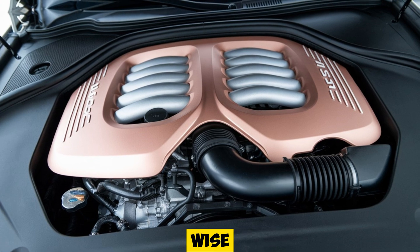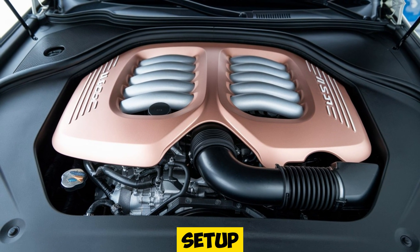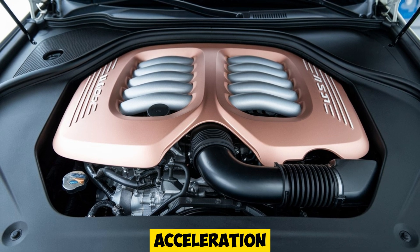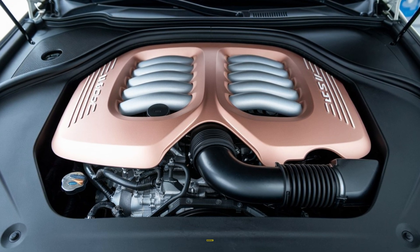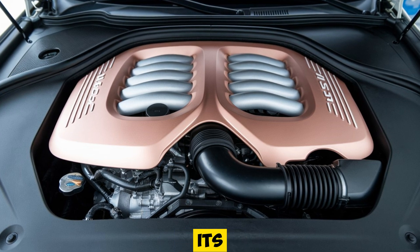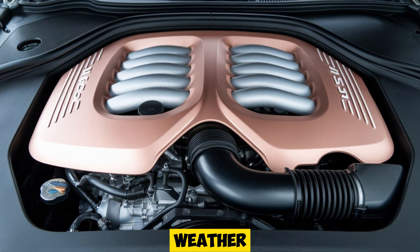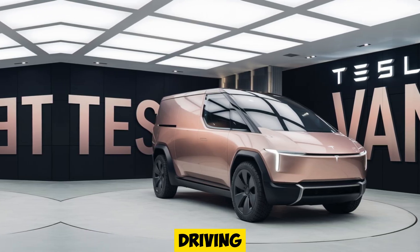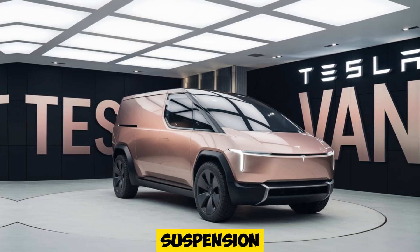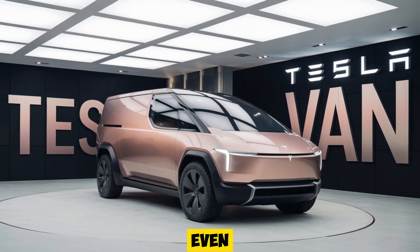Performance-wise, the Tesla van doesn't disappoint. It's powered by a dual-motor setup that delivers instant torque and smooth acceleration, propelling the van from 0-to-60mph in under five seconds, which is incredibly quick for a vehicle of its size. The all-wheel drive system ensures optimal traction in all weather conditions, making it a reliable option for road trips or city driving. Tesla's adaptive air suspension is another standout feature, providing a smooth and controlled ride, even on rough roads.